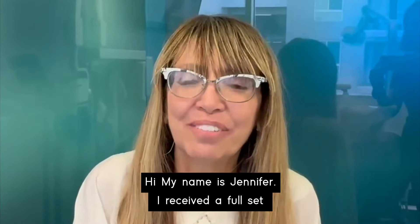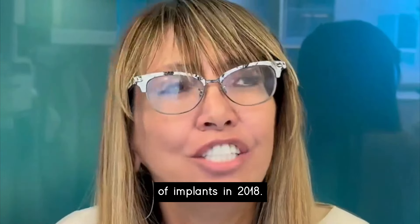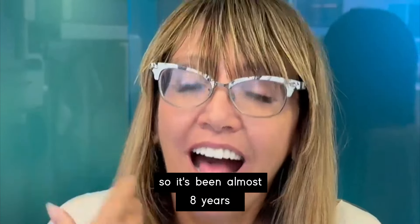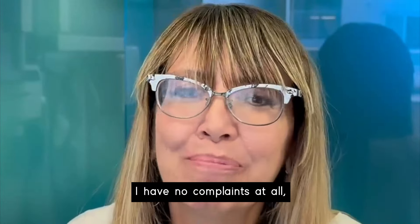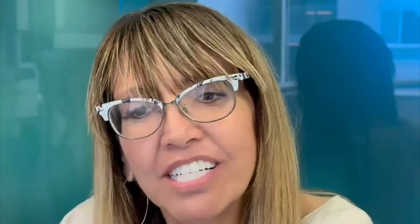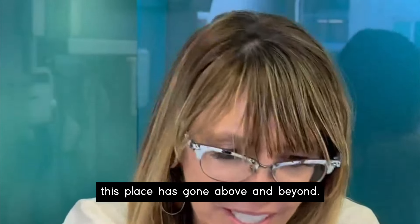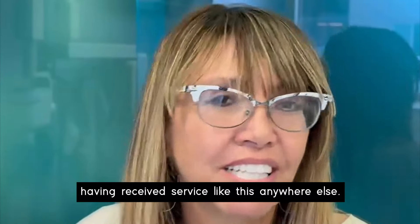Hi, my name is Jennifer. I received the full set of implants in 2018, so it's been almost 8 years. And they look and feel great. I have no complaints at all — in fact I get a lot of compliments. You look amazing. Thank you. I really don't know what else to say other than this place has gone above and beyond, and I can't imagine having received service like this anywhere.